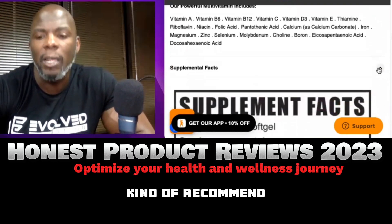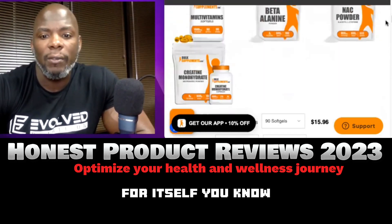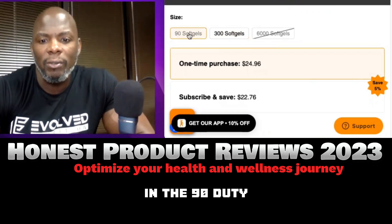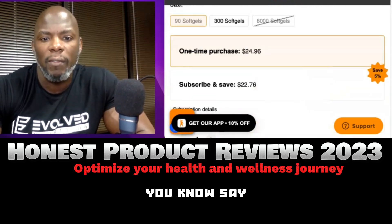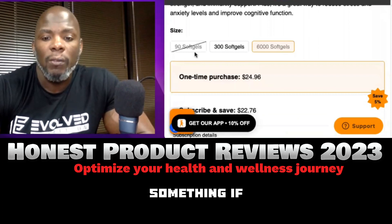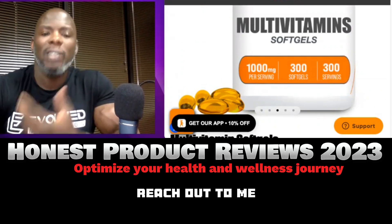Read the warnings on the label — it speaks for itself. You can get a smaller size if you want. I got the 300; they're already sold out of the 6,000 soft gels. The 90-count is $15.96, the 300 is $24.95, and the 6,000 is around $281 — that'll last you over a year. You can also subscribe and save for 5% off. Taking it every day, the 300-count lasts 300 days.